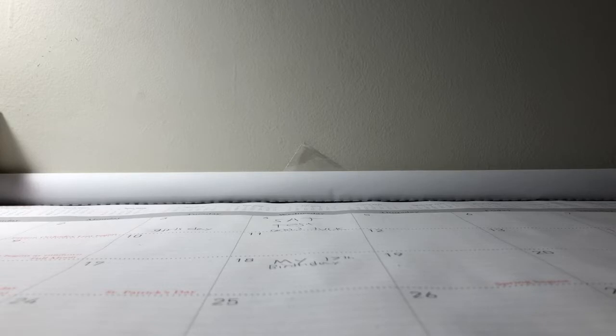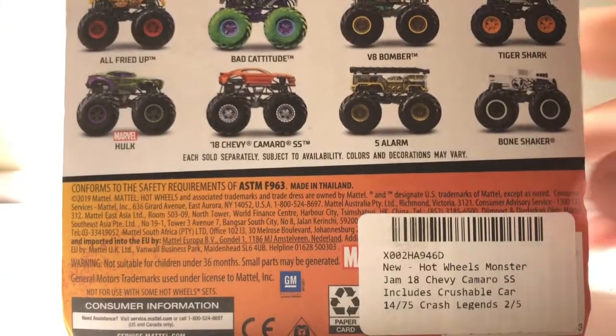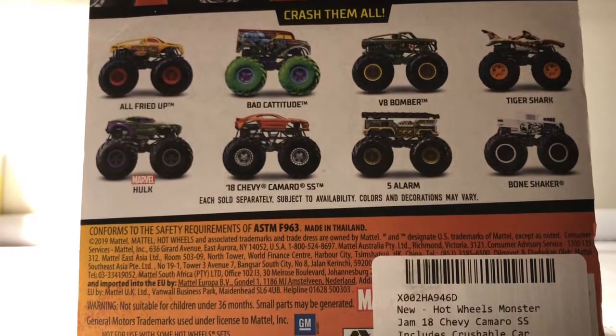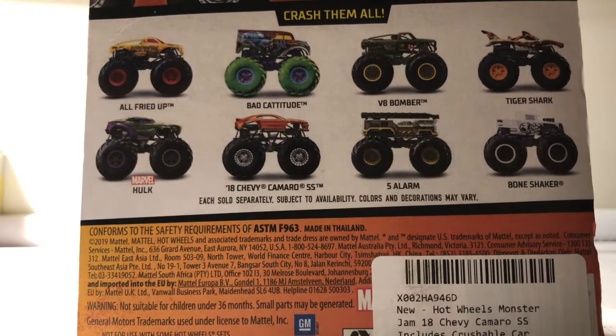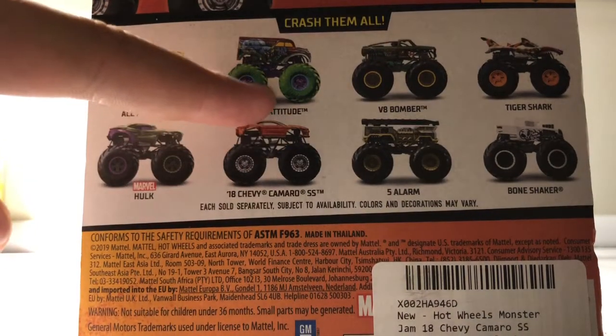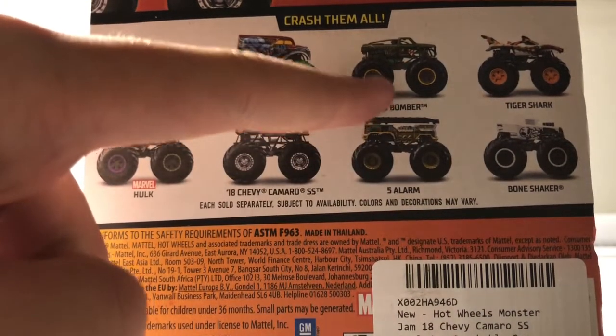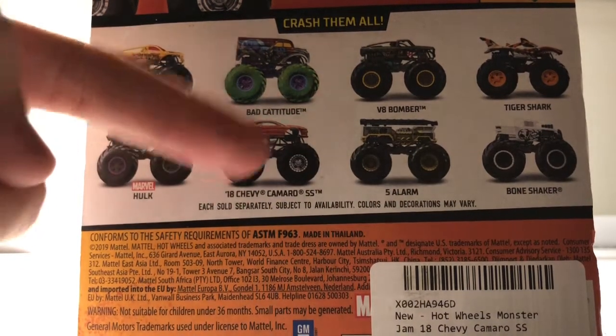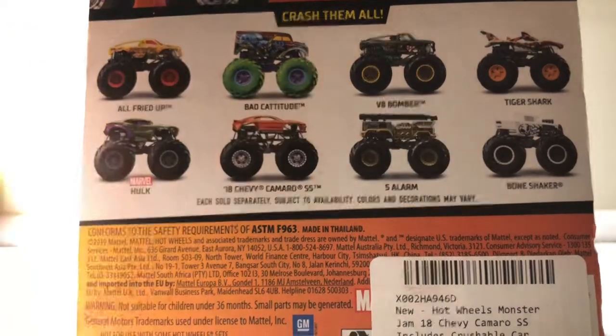You guys might have seen my Backwards Bob video. Here's the back of the package — this is from Case B. You might have seen this in my Christmas haul video. I already got Tiger Shark, I already got Ulf right up in Hulk, so it's just gonna be Bat Catitude, V8 Bomber, 5 Alarm Black and Gold, Chevy Camaro SS, and Bone Shaker Black and White.